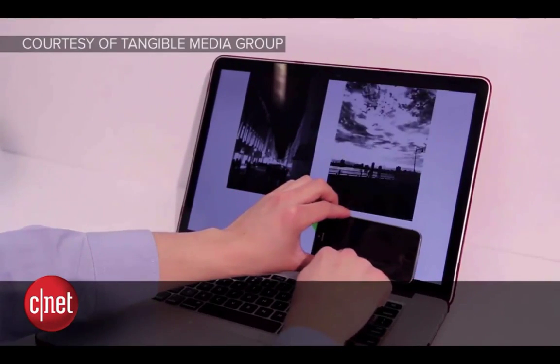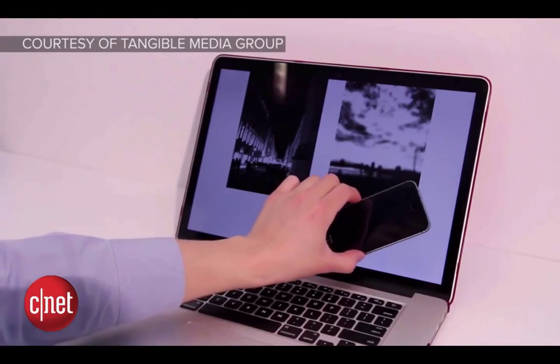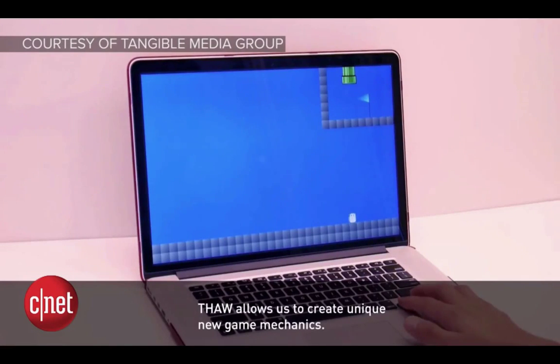So the way this is working — it's using the camera on the iPhone to kind of see what's on the screen. This is a really interesting setup.